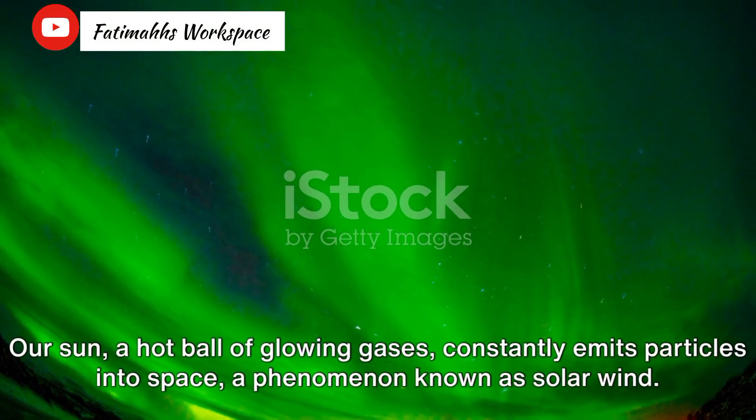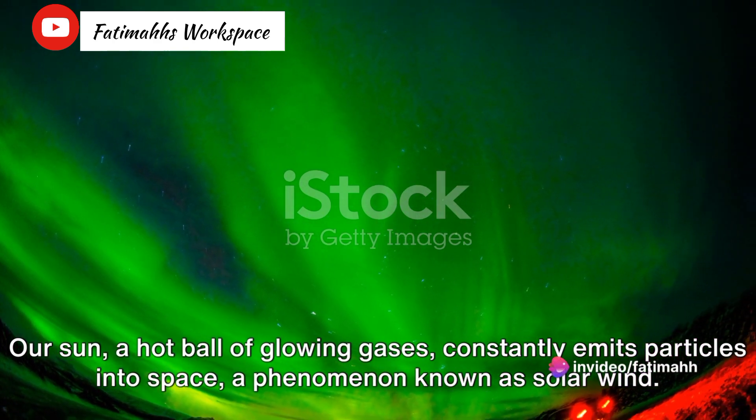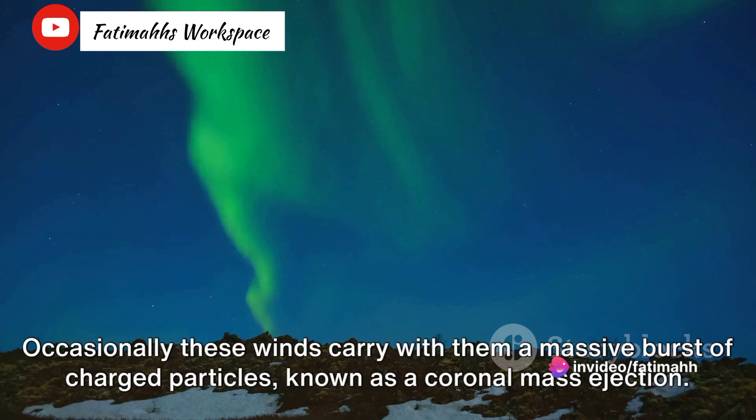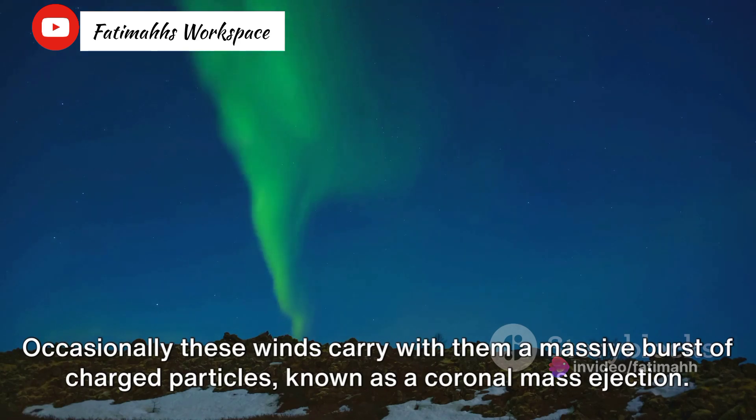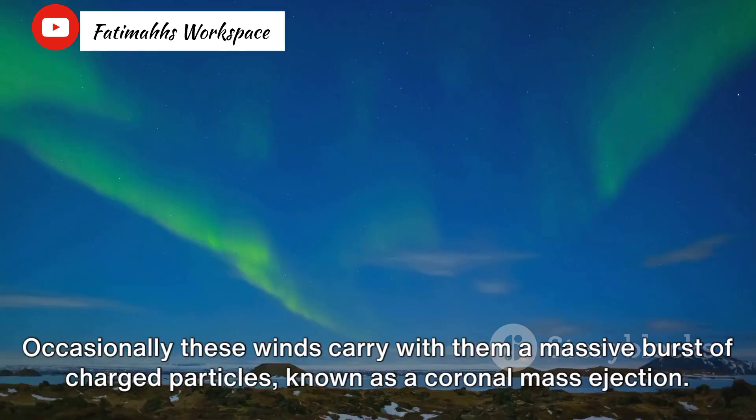Our sun, a hot ball of glowing gases, constantly emits particles into space — a phenomenon known as solar wind. Occasionally, these winds carry with them a massive burst of charged particles, known as a coronal mass ejection.